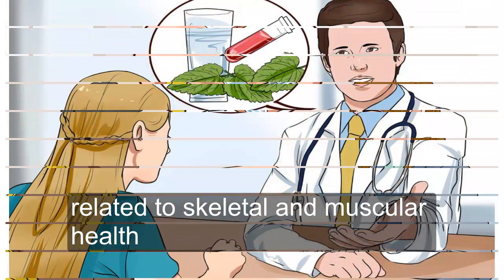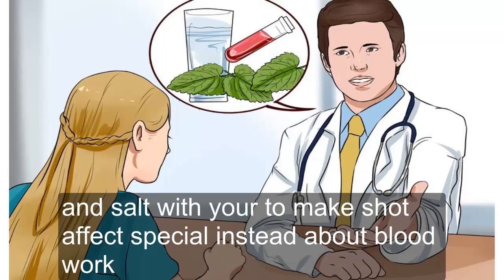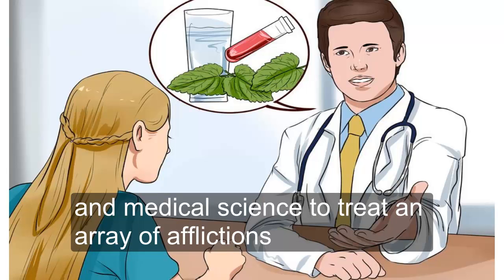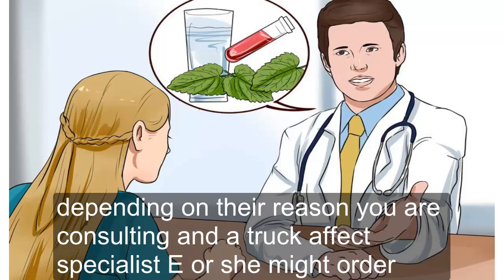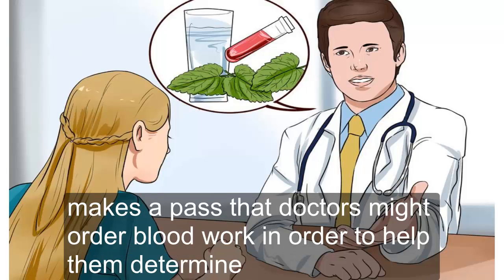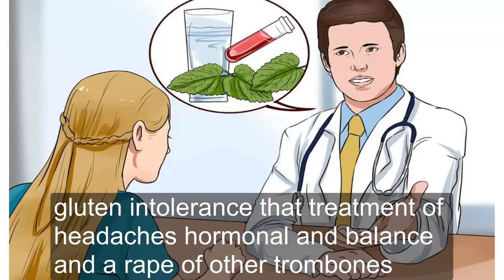Four — consult with your naturopathic specialist about blood work. Naturopathic specialists or doctors combine natural remedies and medical science to treat an array of afflictions. Depending on the reason you are consulting the naturopathic specialist, he or she might order blood work to help determine how to treat you. Naturopathic doctors might order blood work to help them determine gluten intolerance, the treatment of headaches, hormonal imbalance, and an array of other problems.